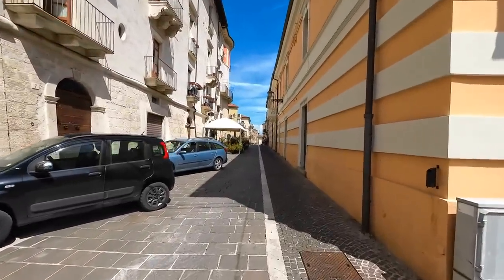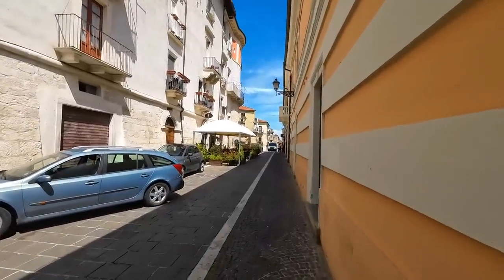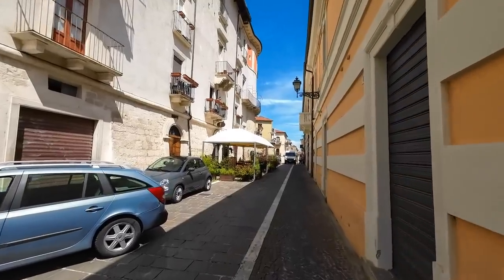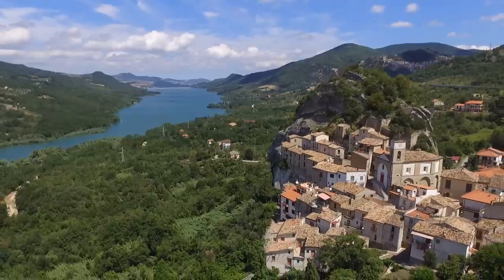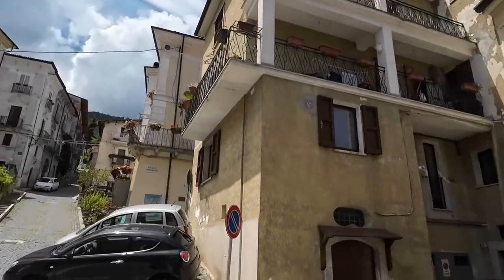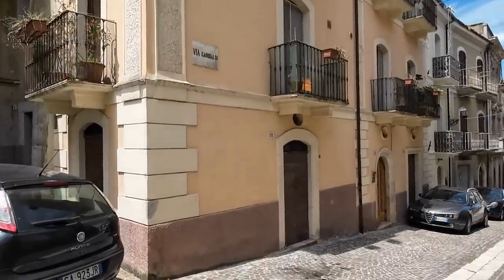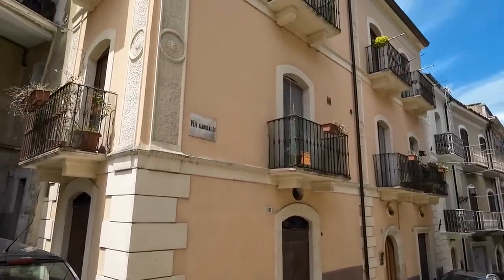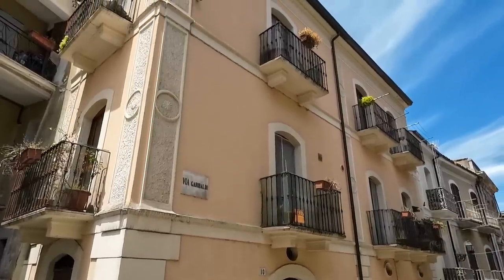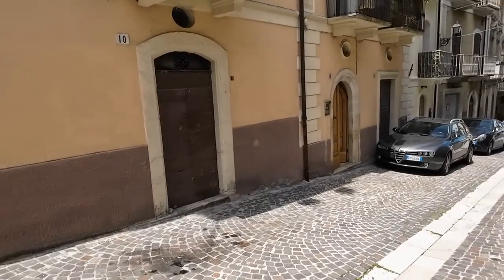And today I'm going to show you a palazzo. You want to live the high life in Italy? Just wait until you see this one. So this palazzo is right in the centre of this great place. And here it is. Just look at this building. Absolutely beautiful. This one is a stunner. It really is.